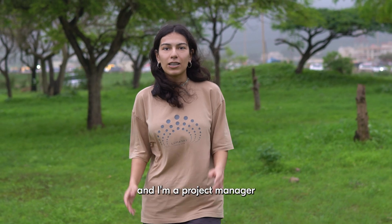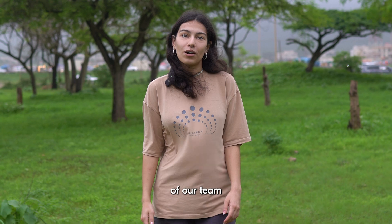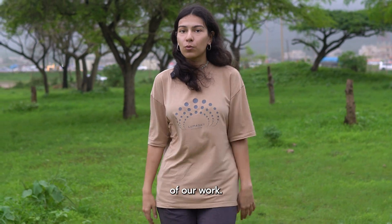Hi everyone, my name is Diana and I'm a project manager of a drone show. Today I will tell you about the structure of our team and the backstage of our work.